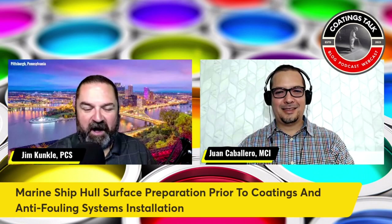I'm Jim Kunkel, and welcome to Codings Talk. I'm joined with a great guest today, who's Juan Caballero, Master Codings Inspector. And he's also the principal with Naval and Industrial Solutions in the great country of Panama. Juan, welcome.